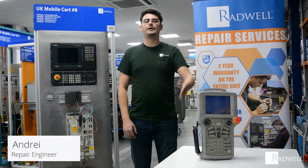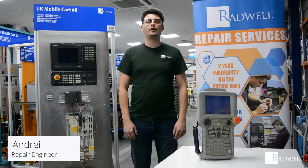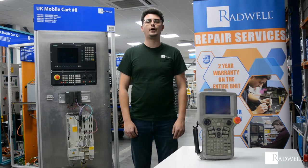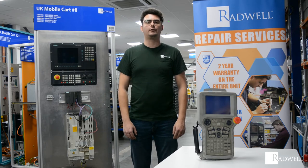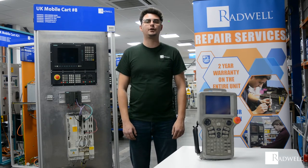Hello, this Yaskawa TechPendant is an operating device that allows an engineer or programmer to guide the Yaskawa Motoman XRC robots through a series of steps. This Yaskawa TechPendant series can be found through a vast range of manufacturing operations.